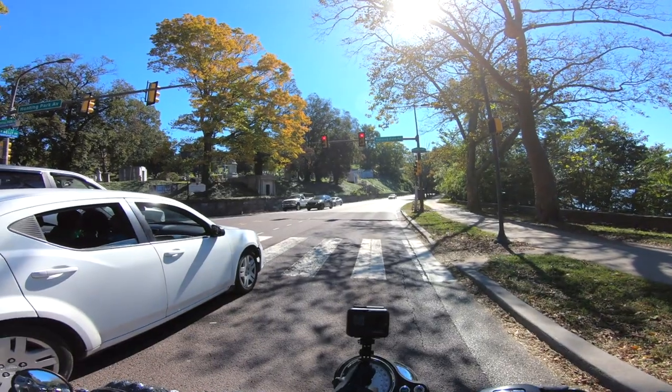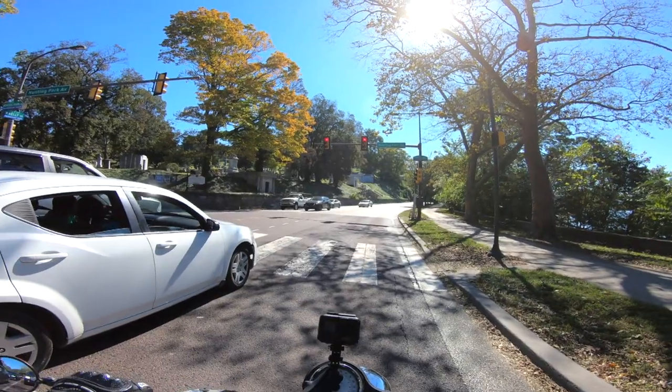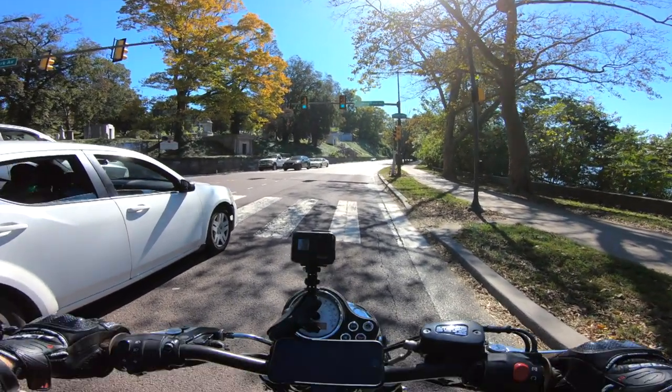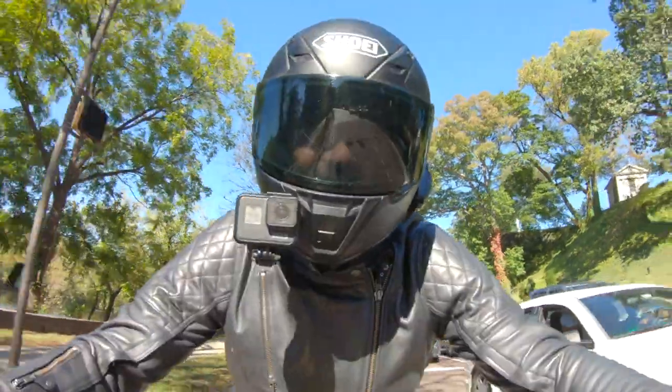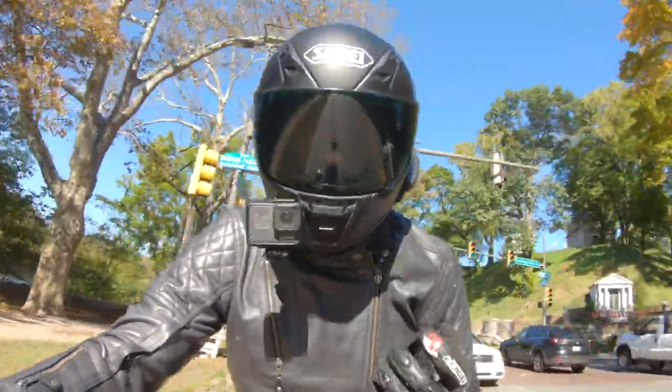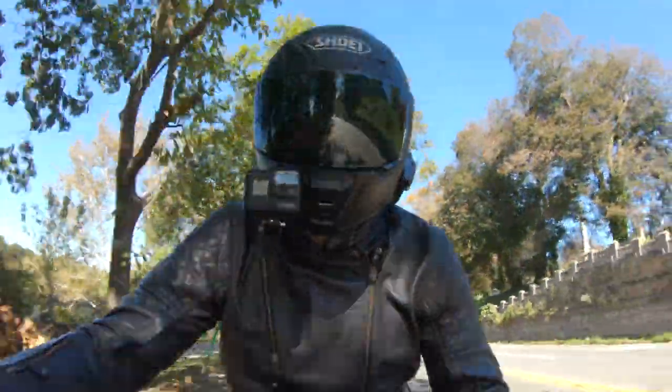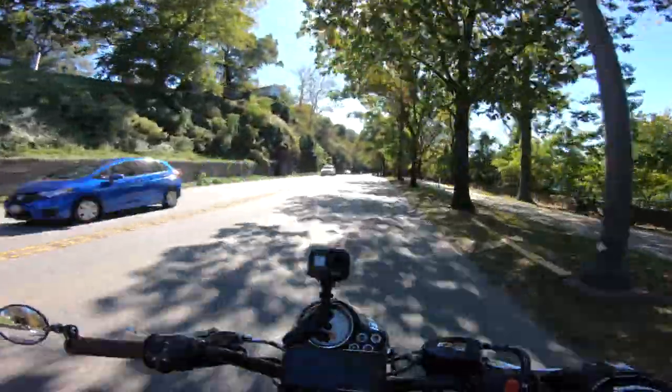I would say if you're in between sizes, go with a smaller option if you don't plan to add any layers underneath. I just wanted a nice snug fit, and the small was perfect for me with a 38.5-inch chest — so just something to keep in mind there.